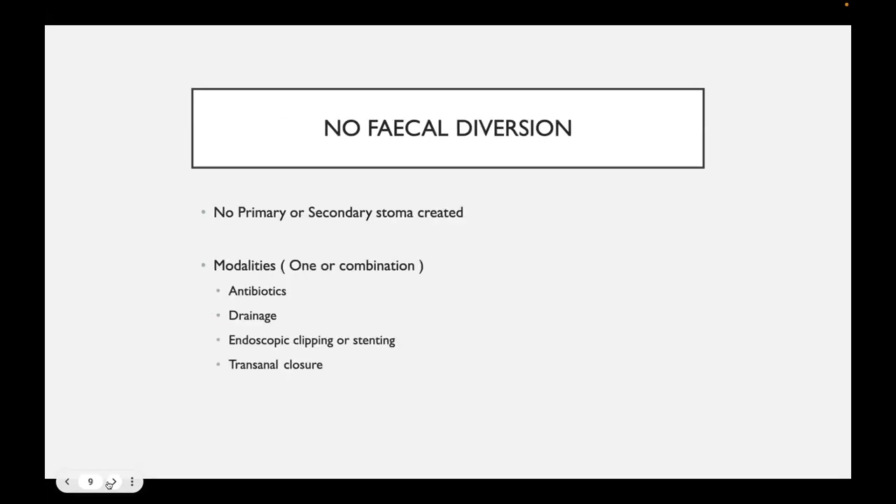No fecal diversion is conservative management without the formation of a stoma. Conservative management could be one or a combination of antibiotics, drainage, clipping, stenting, or transanal closure. No fecal diversion basically means no stoma.